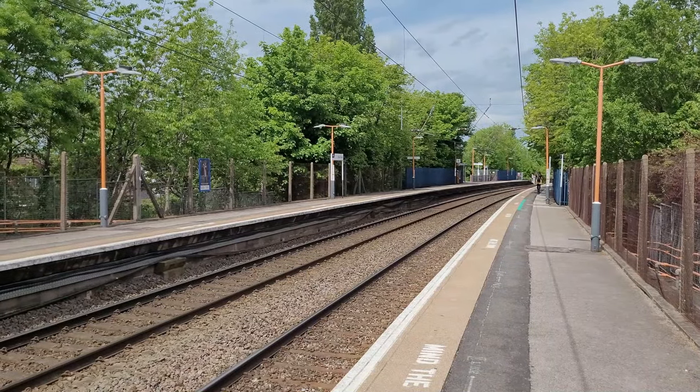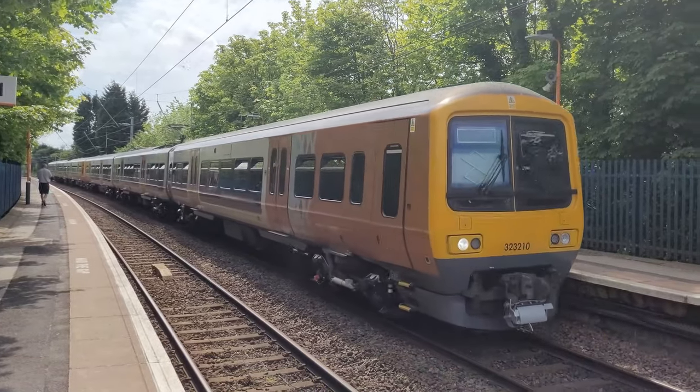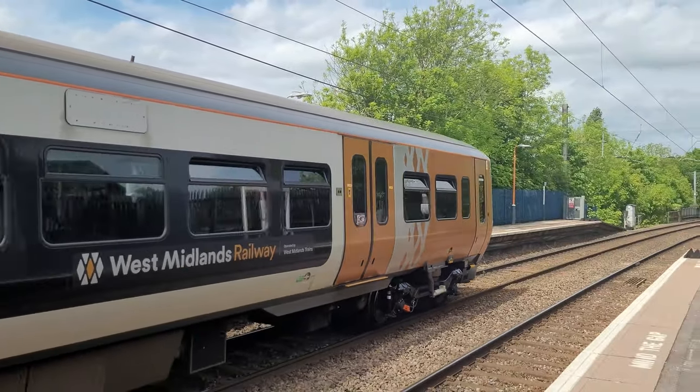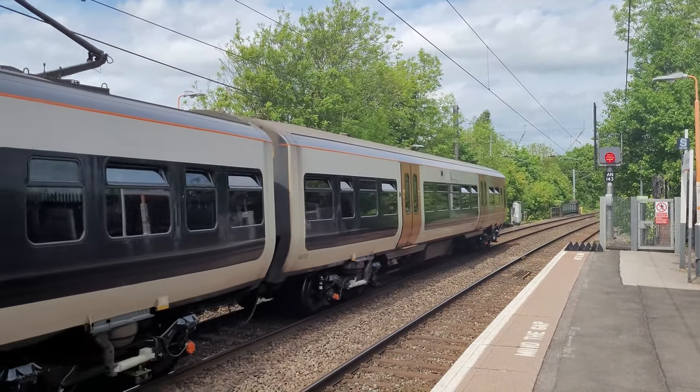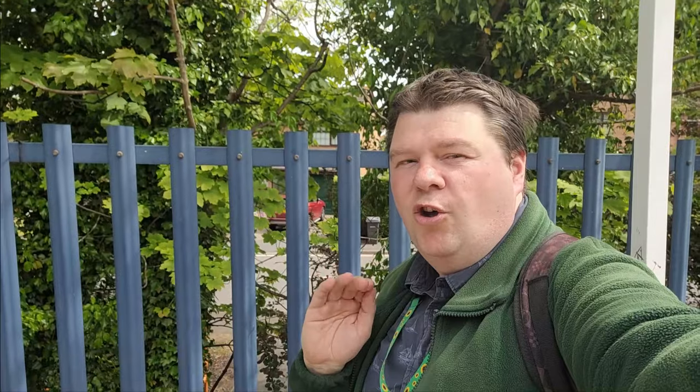4th station of the day — Blake Street — and this also opened on the 15th of December 1884. Also at Blake Street, it's got this lovely blue fencing — reminds you of the Central Trains days, or Centro, when they used to run along the Cross City Line.